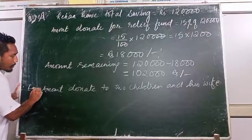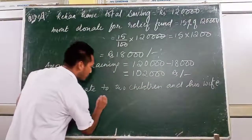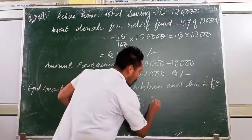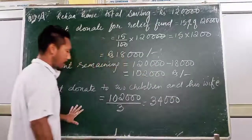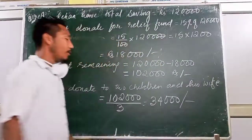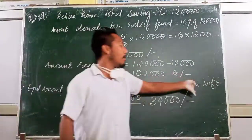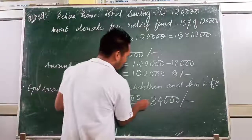Equal amount donated to two children and his wife: 1,02,000 divided by 3 = 34,000. So each child receives 34,000 and his wife also receives 34,000. The amount donated to the relief fund was 18,000.